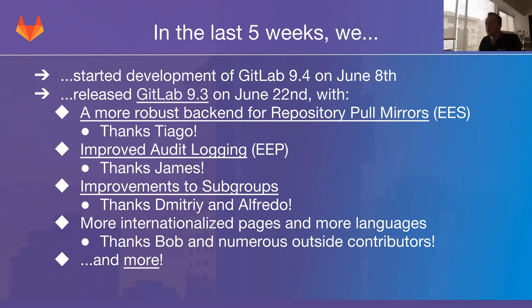Thanks James for working on this for 9.3 as well as 9.4. We also have improvements to subgroups — a feature relaunched with GitLab 9.0 about three months ago. It works really well, but there were some things, especially in the UI, that were not as polished as they could be. Dimitri and Alfredo spent time this month to improve the project index and make nested projects actually display in a nested hierarchy fashion where you can collapse and expand individual levels of the hierarchy, showing all the groups at the level you just expanded.